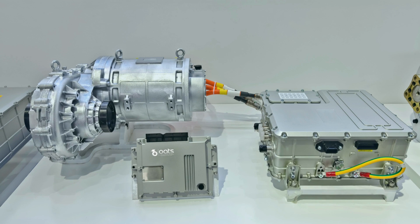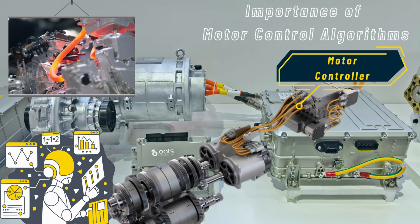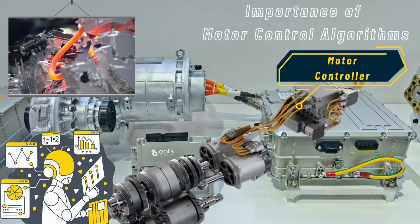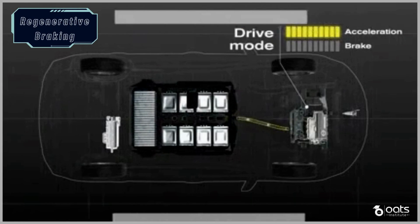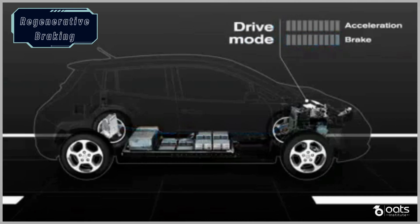Now that we have examined the types of electric motors, let's dive into motor control algorithms and their importance. Motor control is the magic that ensures our electric vehicle responds to our commands precisely and efficiently. Electric vehicle powertrains require precise control of torque to deliver smooth and predictable acceleration. The motor control algorithms manage the flow of electrical energy to the motors, allowing us to achieve the desired torque output at any given moment. Whether we are cruising on the highway or accelerating from a standstill, the motor control system ensures we get the power we need when we need it. One of the most remarkable features of electric vehicles is regenerative braking. When we apply the brakes, instead of dissipating kinetic energy as heat, the motor control system reverses the flow of electricity, turning the electric motor into a generator.